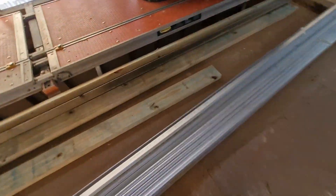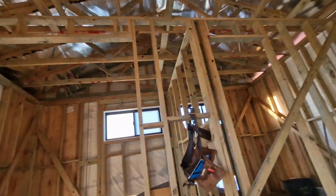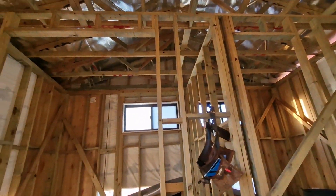We've got all this steel here. I believe that is for the ceiling — the ceiling system that goes in. I'm interested to see how that works, so I hope they get a video of that.